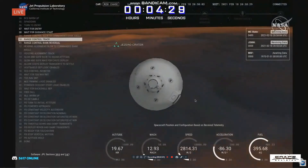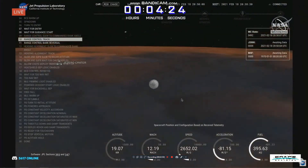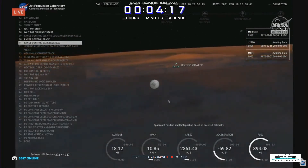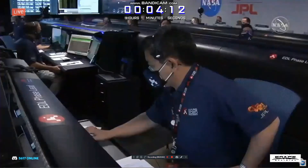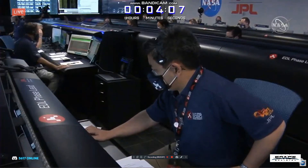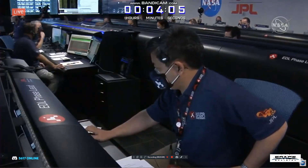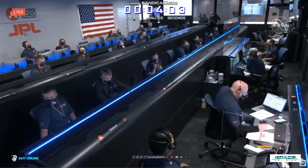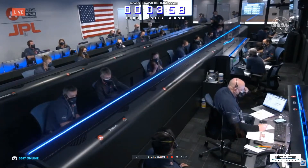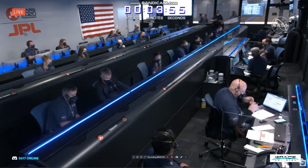Perseverance has just passed through the point of maximum deceleration and indicated that it felt approximately 10 Earth G's of deceleration. We saw a small outage of the UHF telemetry from Mars Reconnaissance Orbiter during that peak heating phase, likely caused by the plasma blackout. Perseverance is still continuing to perform bank reversals in the atmosphere to control its distance to the landing target.